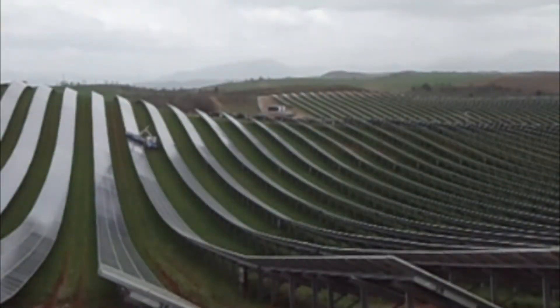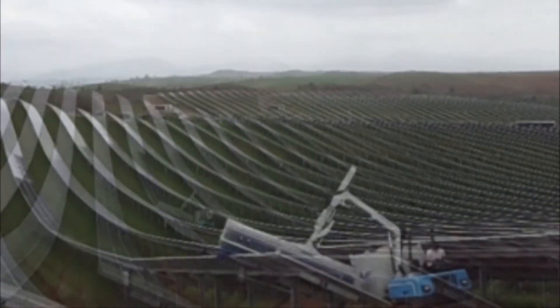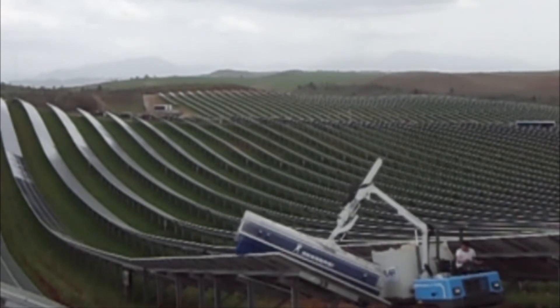A PTO allows accessory equipment, such as a lawn mowing attachment, to be used. Remove the 640-gallon water tank and the unit becomes a utility flatbed all-terrain hauler with a knuckle boom crane. Working has never been easier.